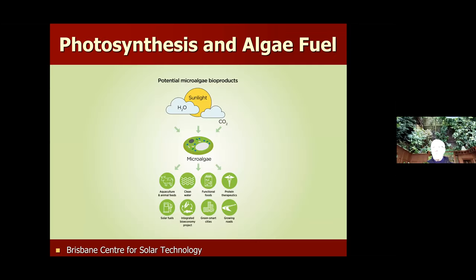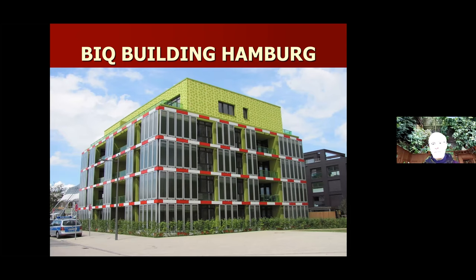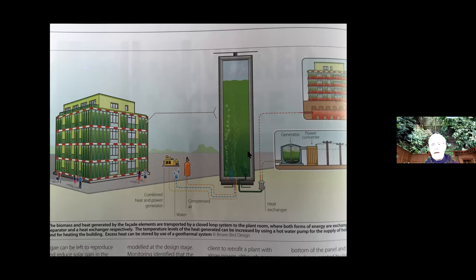Biophilia is also important in terms of practical sustainability measures, based on photosynthesis. When sunlight acts on algae or plants, you produce water and carbon dioxide which can be broken down to develop hydrogen. For example, the BIQ building in Hamburg in 2013 has algae tanks as structural elements. You grow algae which also shades the building, then harvest it to get biogas — the algae is fed into the system to generate biogas energy.